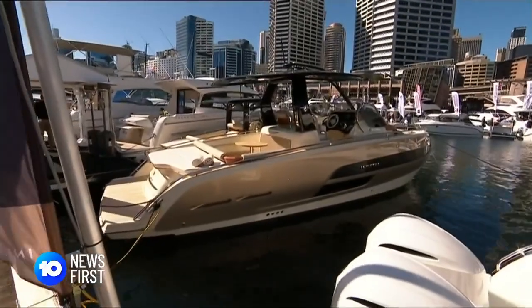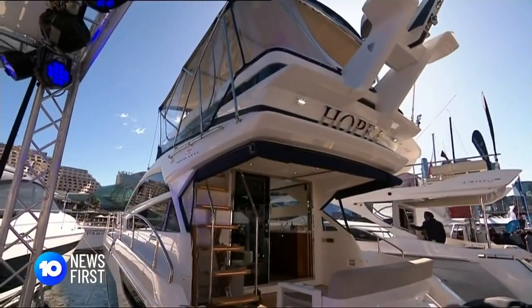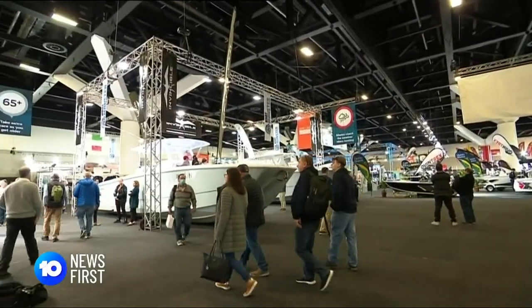The Sydney International Boat Show has returned to Darling Harbour for the first time since 2019. While the event was moored for two years due to the pandemic, water activities experienced a new wave of popularity.